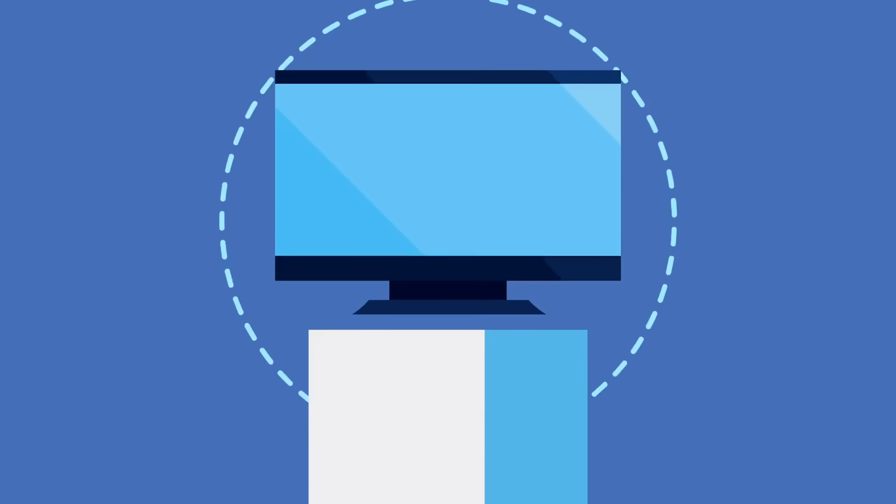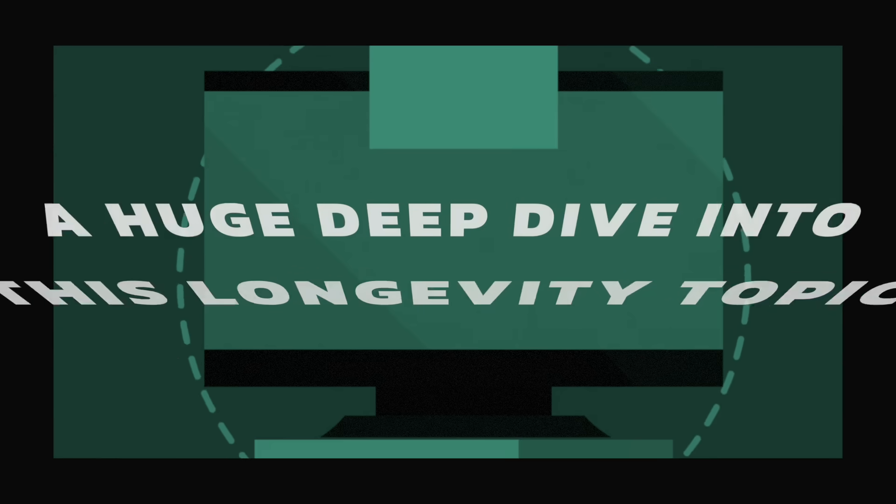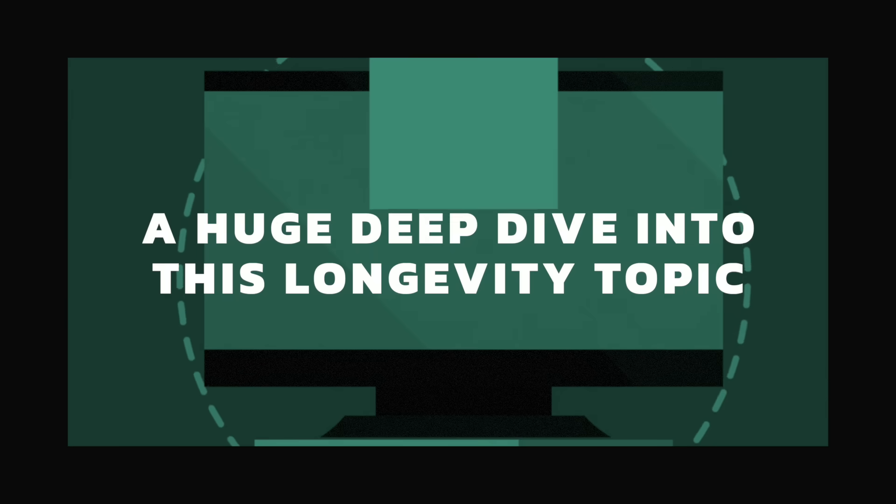I know I don't look 75 years old, and it's probably because I'm not 75 years old — I'm 59. But what I'm going to show you is based on a huge deep dive into this longevity topic.